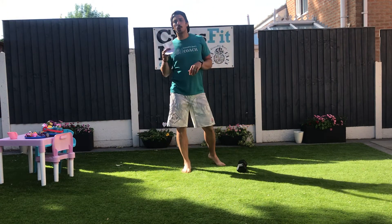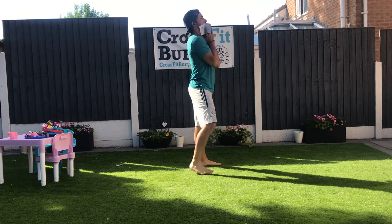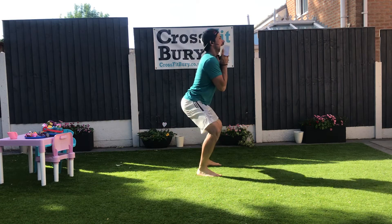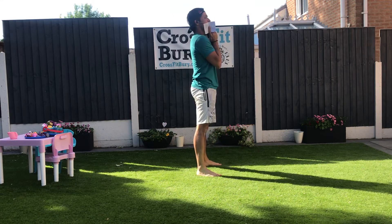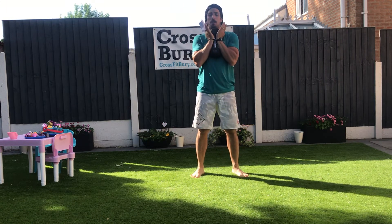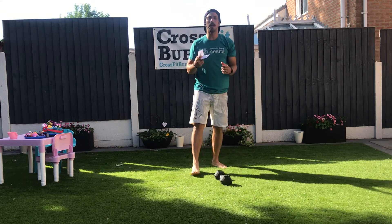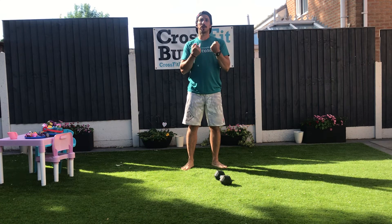Then 15 goblet squats — quality movement. Down, squeeze at the top. Keep the dumbbell against your chest. If you use a kettlebell, hold the horns of the kettlebell. Look for that grip strength.